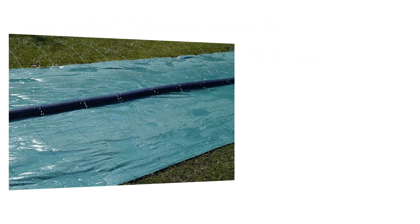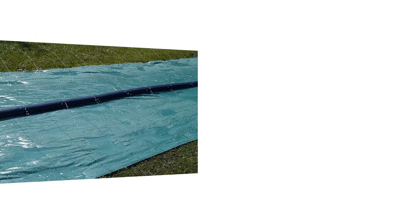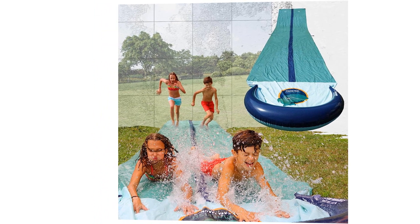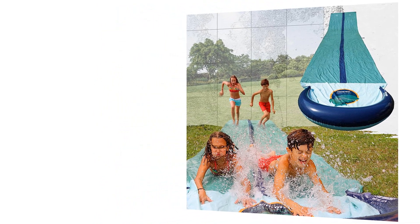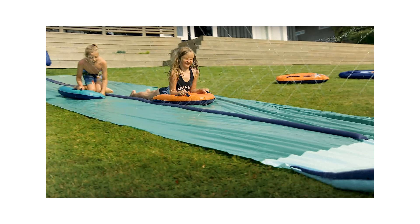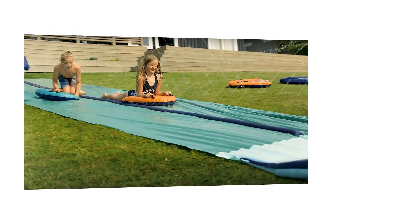One of the standout features of the Team Magnus Slip and Slide is its construction. Made from 0.22mm PVC material, this slide is built to withstand the test of time and countless thrilling rides. The reinforced seams ensure durability, preventing any tears or leaks that could put a damper on your summer fun. With this slip and slide, you can slide with confidence and make memories that will last a lifetime.